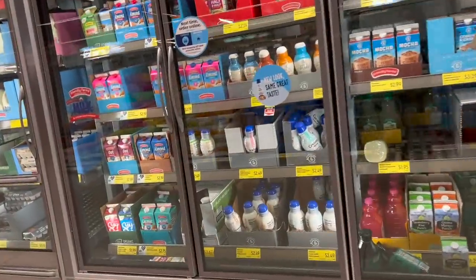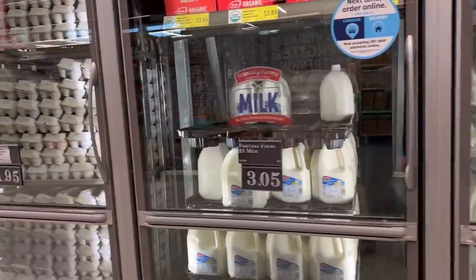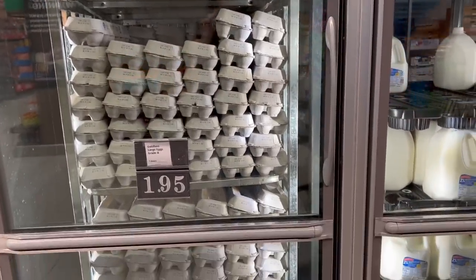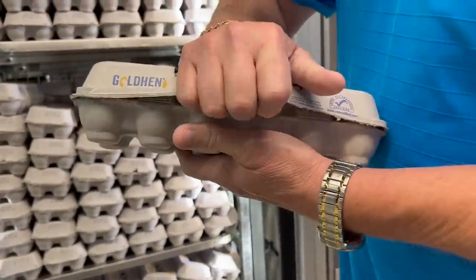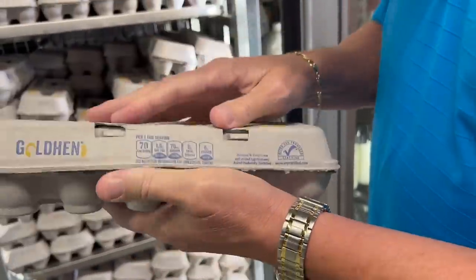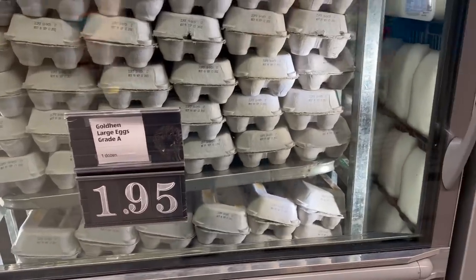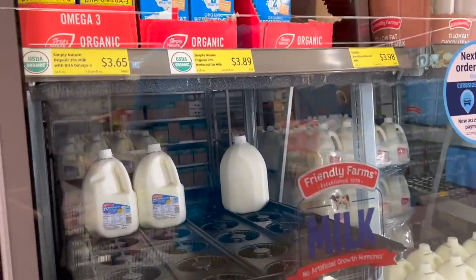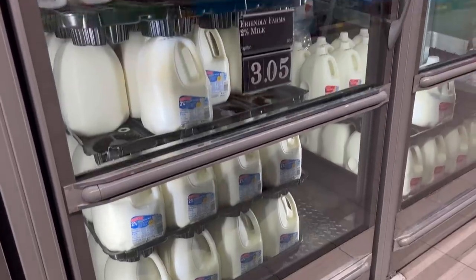We do need eggs and I want to check the price. We found the best price for eggs so far has been here at Aldi — $1.95 a dozen is pretty much the best price in town for us, so we're going to get some. Just a dozen. Those are good. Their milk is $3.05 — about 14 cents cheaper than Kroger. I knew it was cheaper, but I couldn't remember exactly how much.